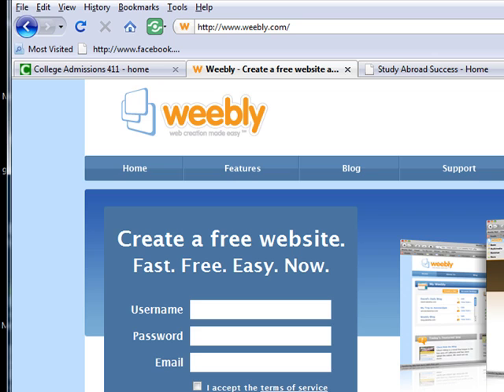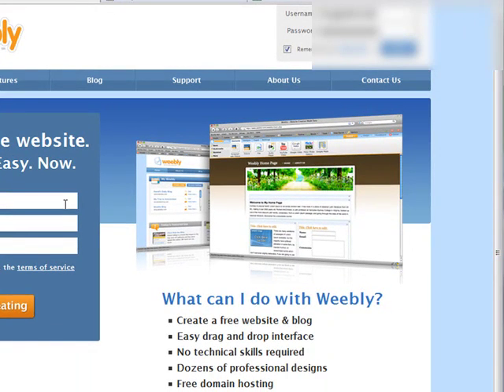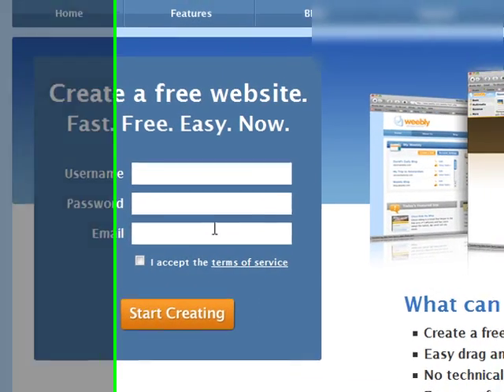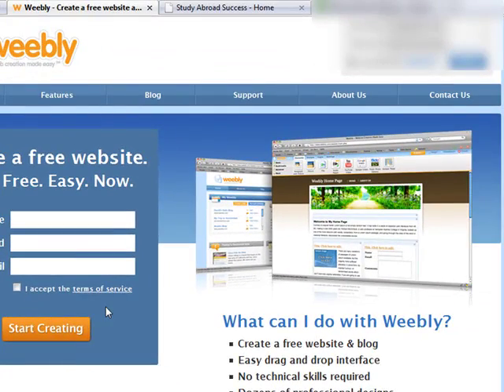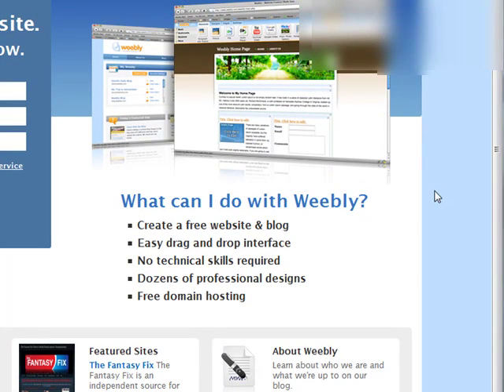The first thing you do is sign up with Weebly. You create a username and a password, provide your email account, and accept their terms of service. Then you click the button and start creating. My information is already filled in because this is my account — but that's as simple as it gets to starting up with Weebly.